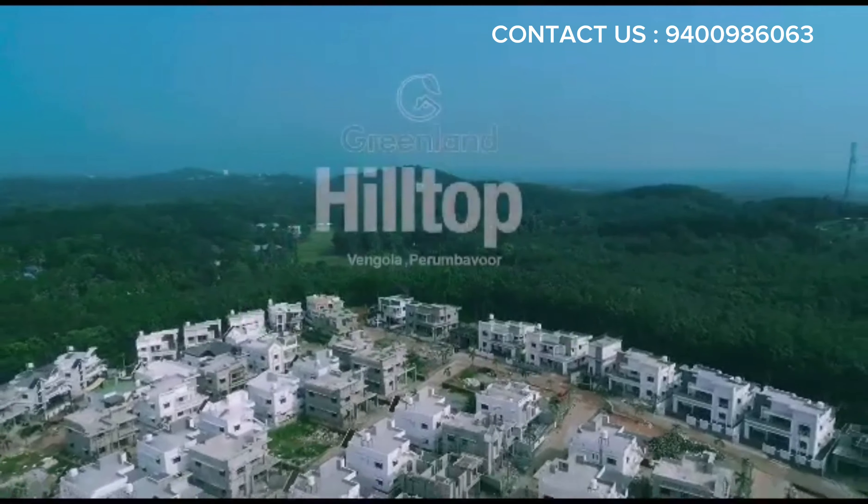Discover the blissful luxury of living with our semi-furnished villas, built by the industry's best and experienced craftsmen, fitted with all branded installations, designed to let in ample natural light and curated by leading interior designers.